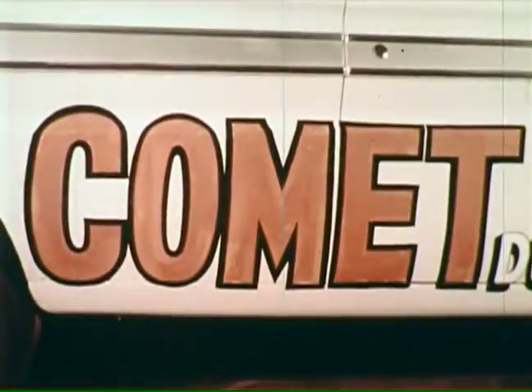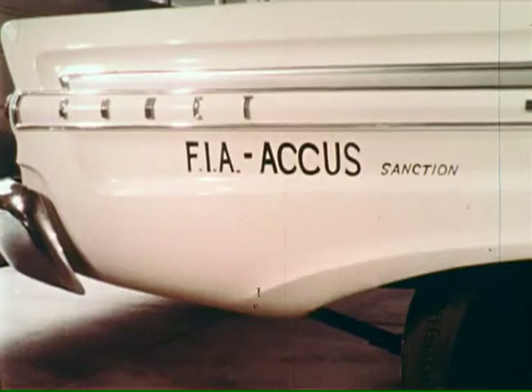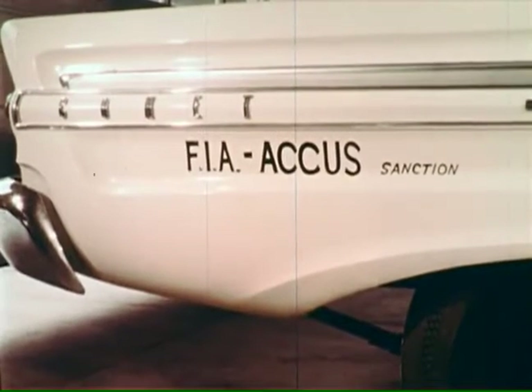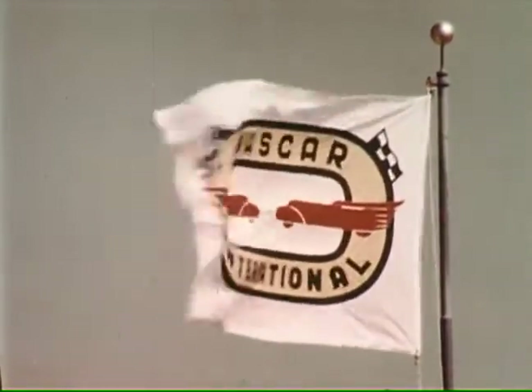To be official, any speed or endurance run must be sanctioned by proper authorities. The top organization for international speed records is the Fédération Internationale de l'Automobile, FIA, and its American agent, the Automobile Competition Committee for the United States, ACUS. The National Association for Stock Car Racing, NASCAR, would supervise the United States' record attempts.